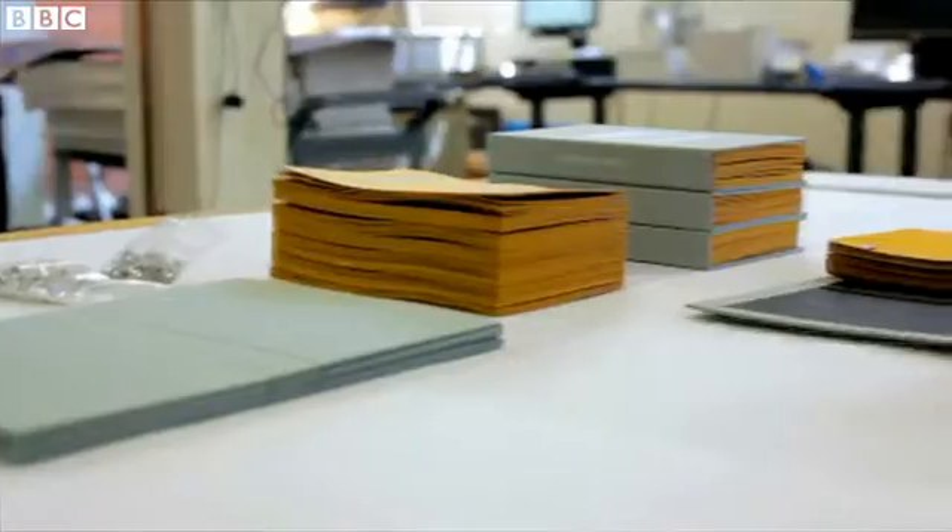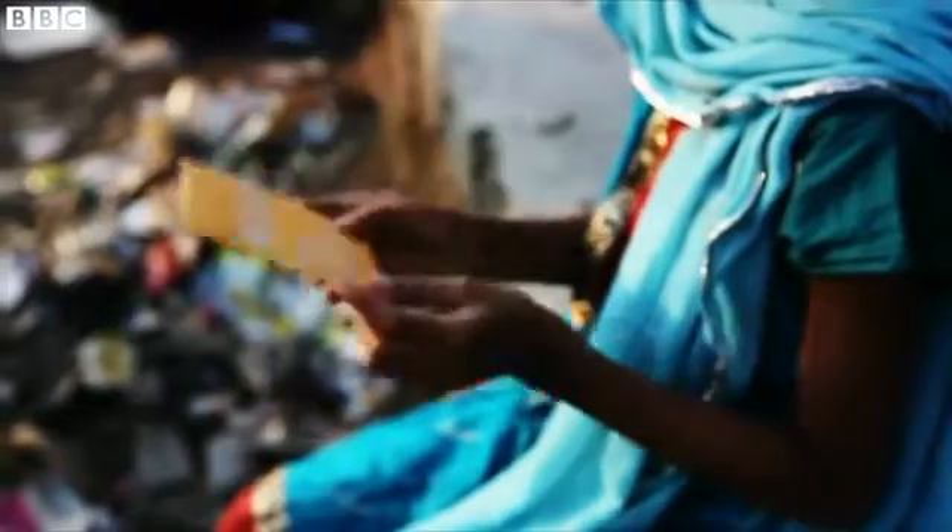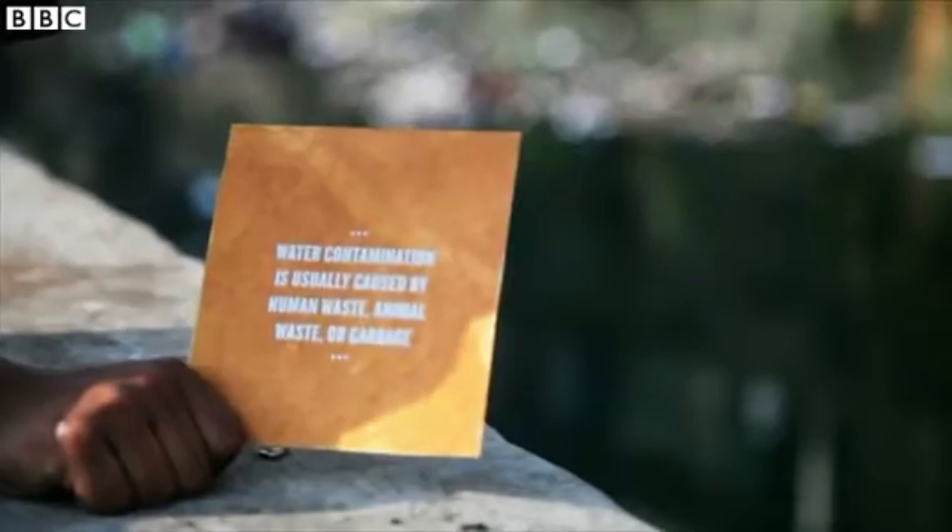In a trial, the sheets were put together into a book and given to communities to try out. The results show that it's worked.